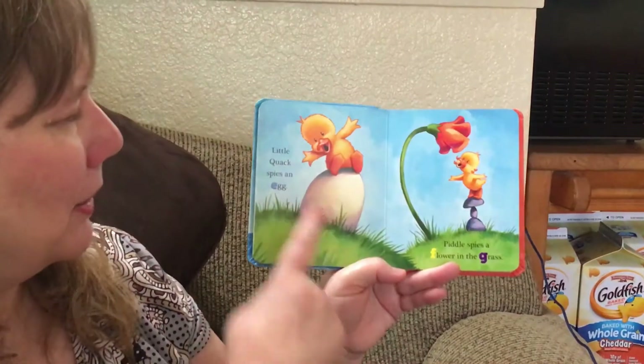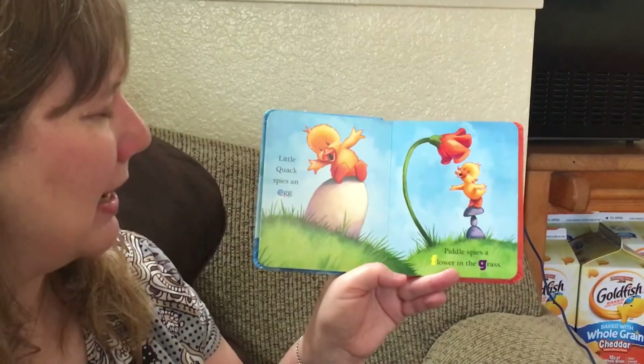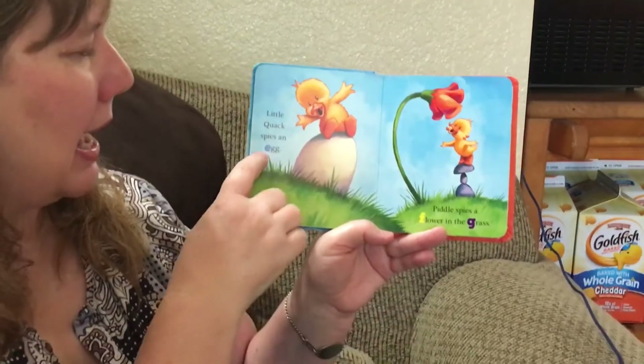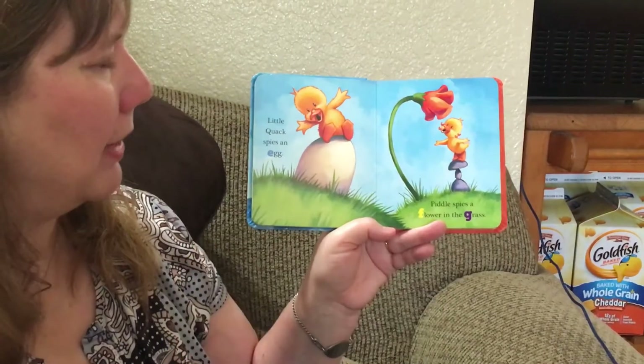Little Quack spies — what's that? That's an egg. It starts with the letter E. Egg. E says e and eh for egg.